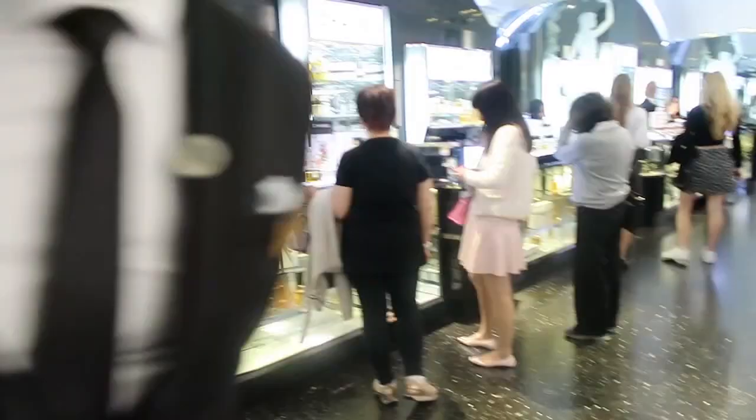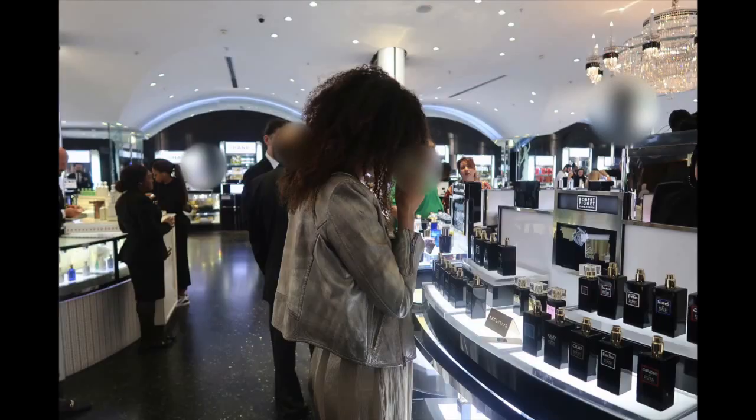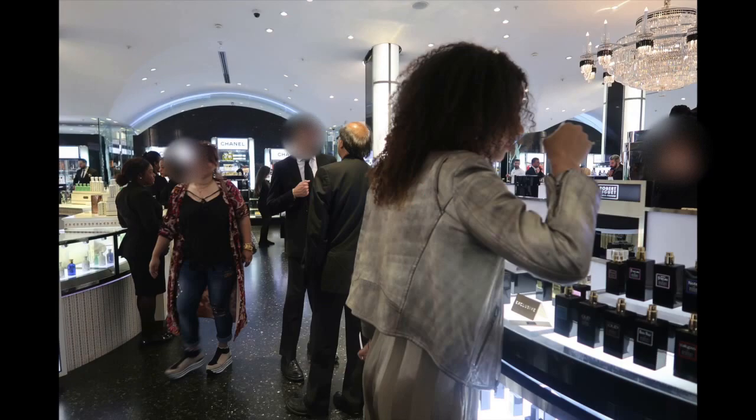So we finally made it to the perfumery, and then unfortunately this happened — we weren't allowed to film, so that's the end of the vlog. Just kidding! They actually told us we're allowed to take as many photos as we wanted, so we did just that. We took so many that it kind of looks like a little video in itself.